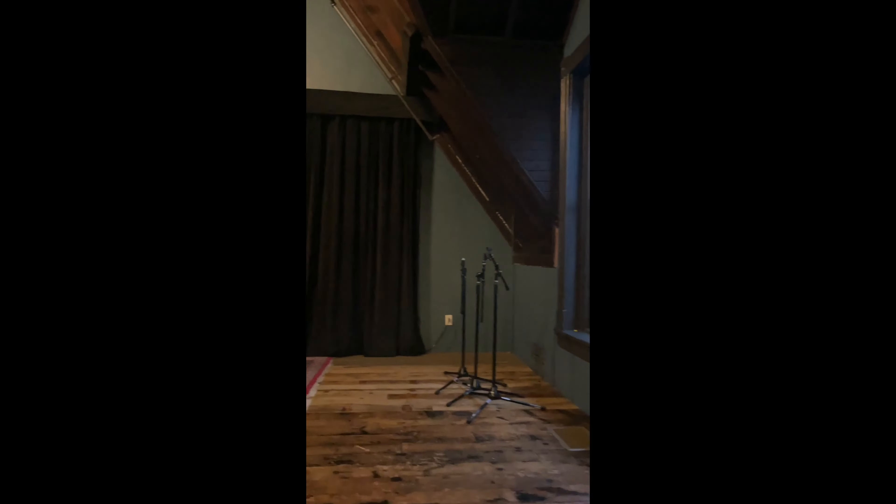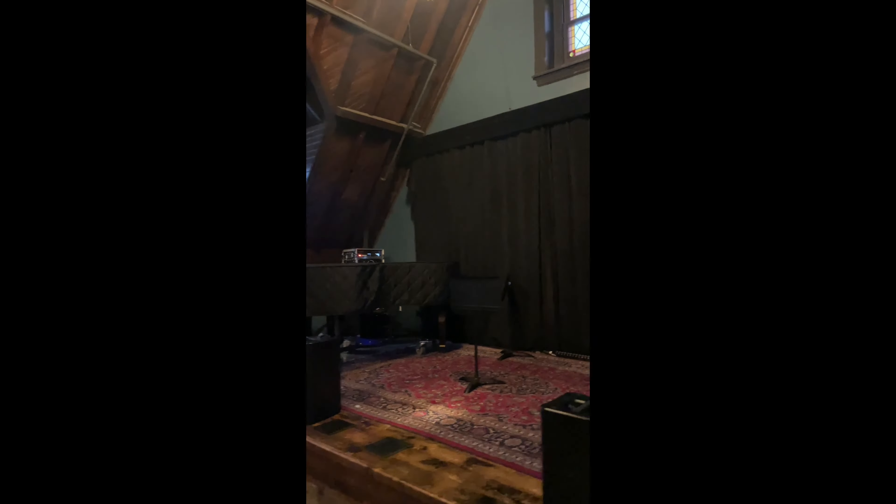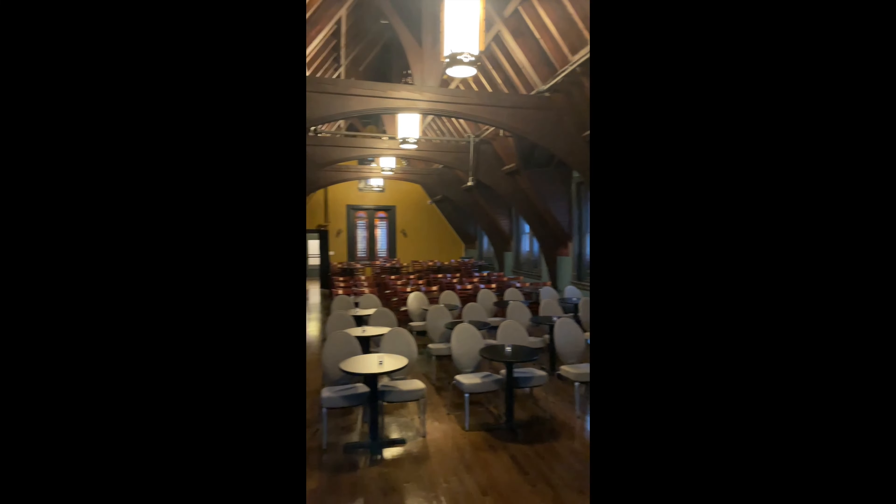Now we're walking into the hall — it's a very beautiful, intimate space with plenty of room to spread out in these really comfortable chairs. Here we are coming up onto the stage, taking a look around. Of course, there will be plenty of folks stationed all over Epiphany to help you find your way around if needed. We look forward to welcoming you to the event!